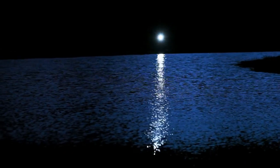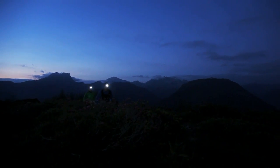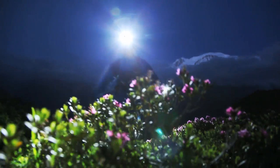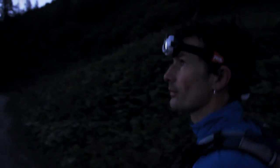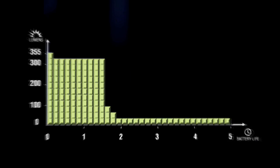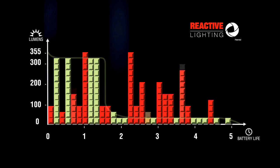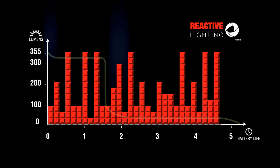As the Nao constantly adjusts to provide the right amount of light at any given moment, it is using the energy stored in its rechargeable battery as efficiently as possible, never supplying too much or too little light. If you were to run the headlamp constantly on high, the burn time for a single charge would be like this. But with reactive lighting, light output varies to meet your needs. At any point during that time, you have access to the full range of light output from low to high.